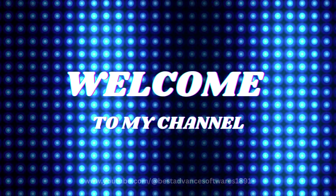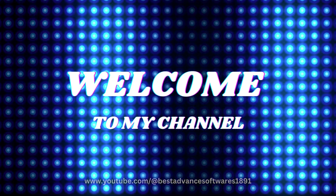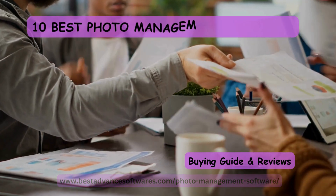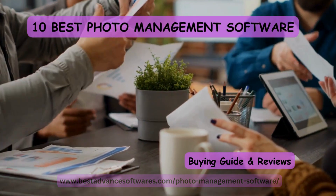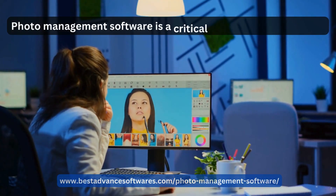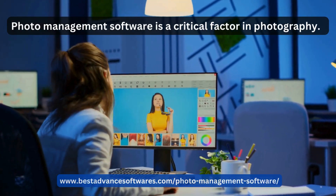Hello everyone, welcome to my YouTube channel. Today we are here with the best topic: 10 best photo management software, with my guides and reviews. Photo management software is a critical factor in photography.